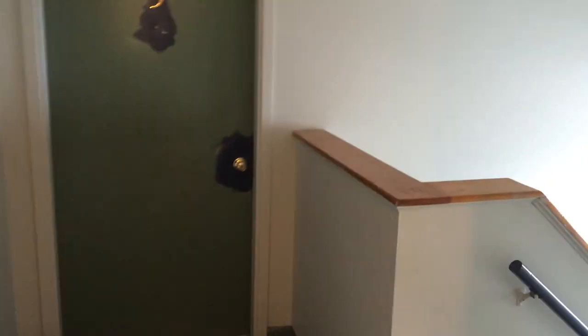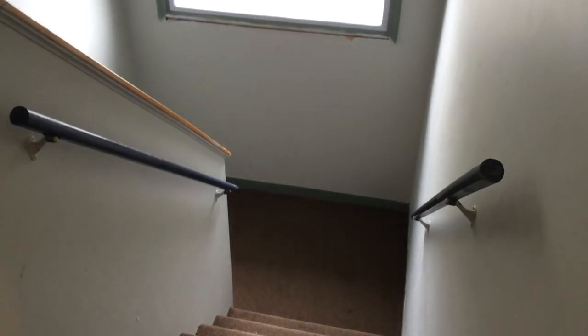Right here is the front entrance. Just take a look at the hallway — you can see that the ceilings are nice and tall, so getting in your furniture will be no problem here.